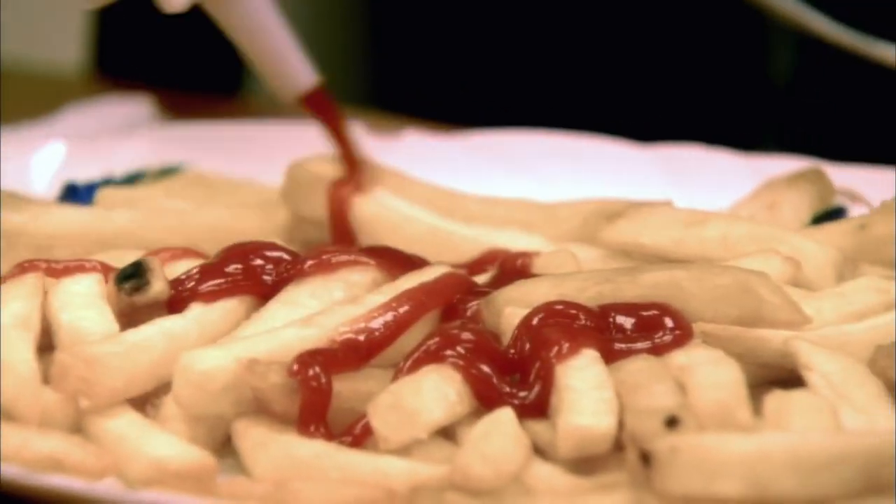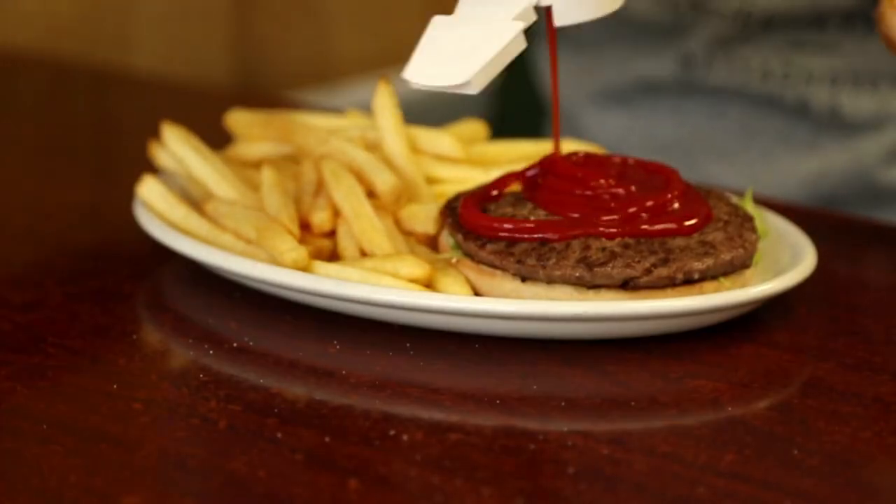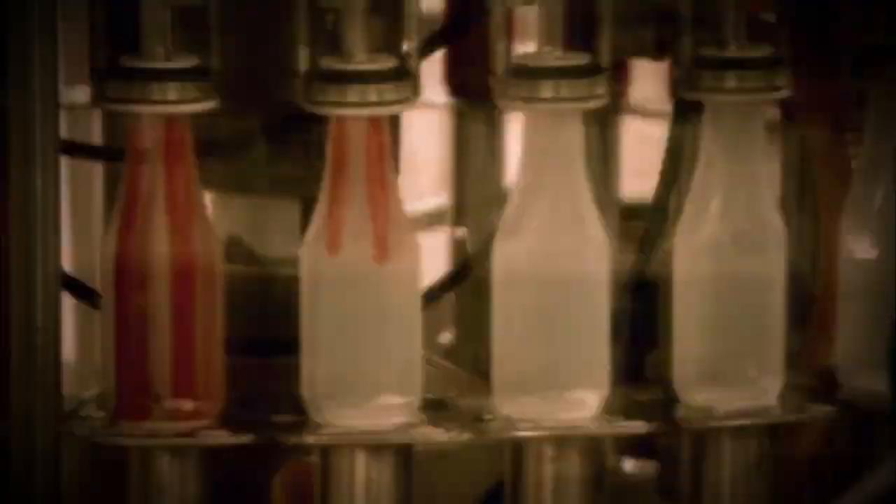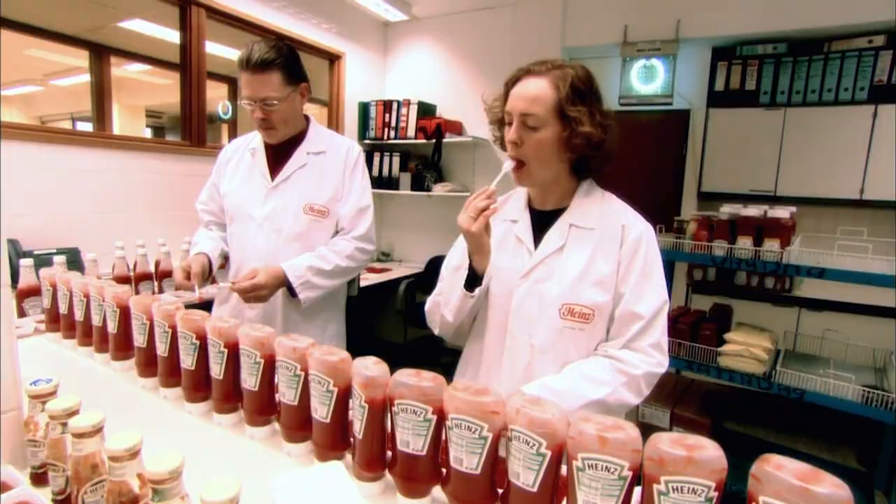The world eats over 32 million tons of ketchup every year — you'd need a condiment bottle the size of 98 Empire State buildings for all that Tommy K. Over the years it's had all sorts of names: catsup, catship, cotsup, kotchup, corn chop, and cut pot. One company sells 650 million bottles and 11 billion sachets of ketchup every year, but only eight people know how to make it. How do they do it?